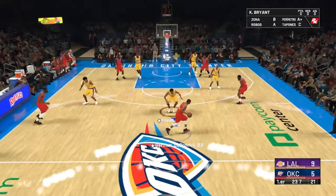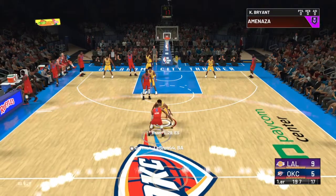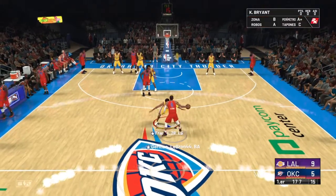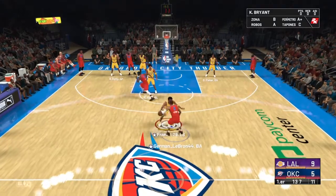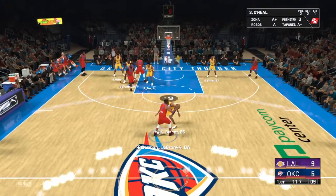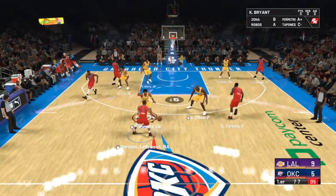26 seconds left to play in the first. Now here's Westbrook. On the wing, Harden. Six on the shot clock.